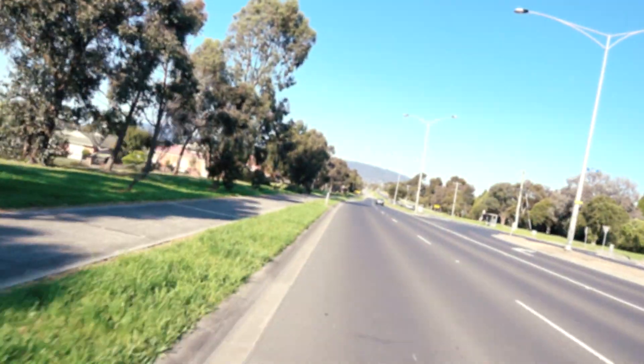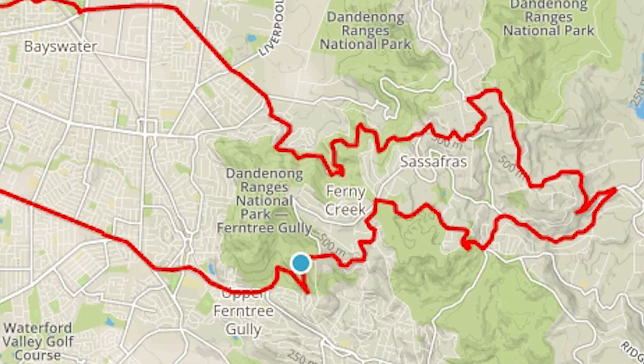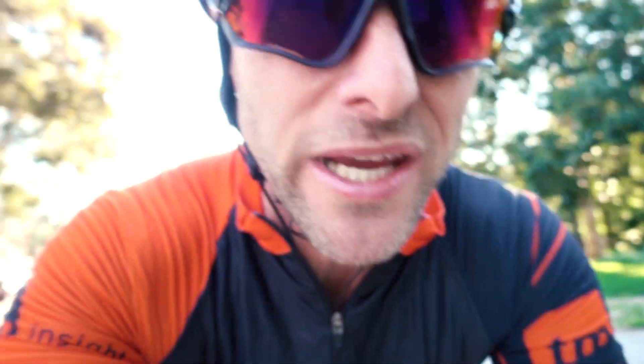It's about 4:30pm now, so only just getting out on the bike. Heading out to do this little bad boy a couple of times. Out at the Dandenongs, just outside of Melbourne. It's a beautiful day and I'm just coming up to an awesome little climb called Devil's Elbow - you can see it here on the map. Quite a tough climb, though any climb is a tough climb for me.